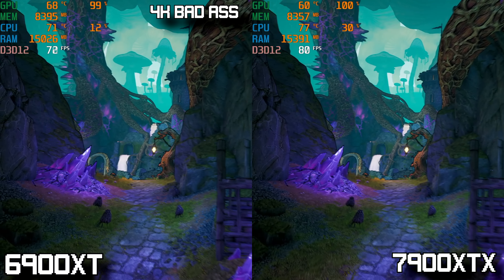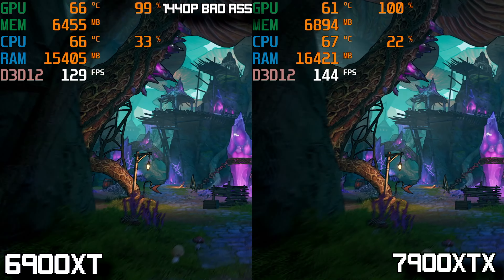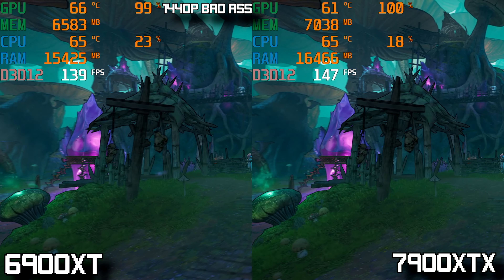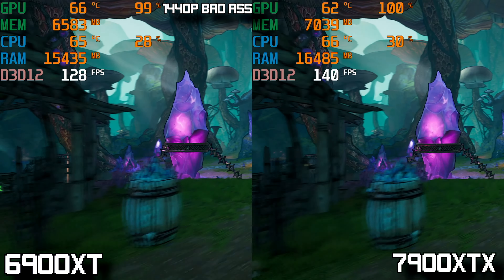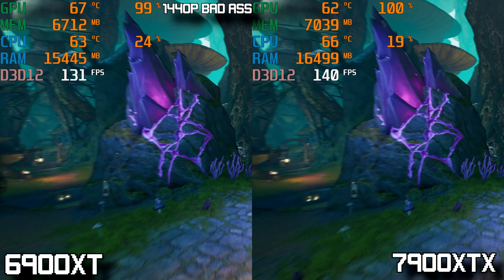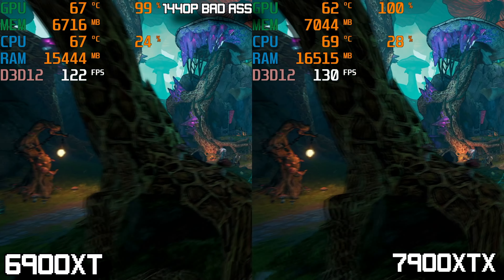Going down to 1440p at badass quality, the 6900 XT gets close to averaging around 140 FPS, which is great if you're trying to play at 144 Hz. The 7900 XTX averages around the 144 FPS mark, arguably staying consistently a bit higher than the 6900 XT — but the margin of difference between these two cards in this benchmark is really small.